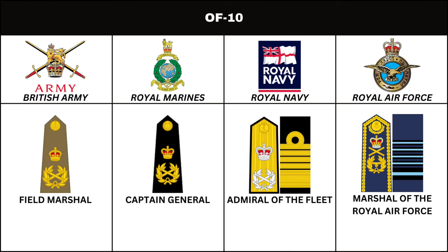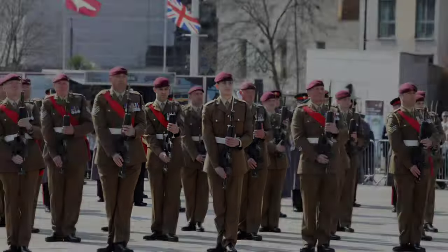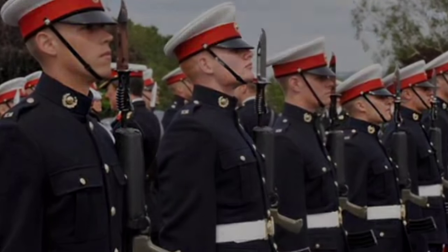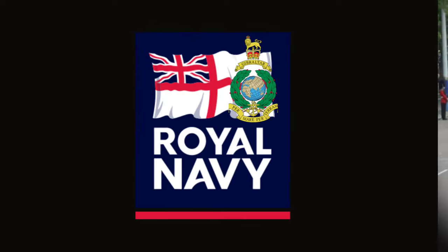That's all for the ranks of the British Armed Forces. The Royal Navy is the most senior service, followed by the British Army and the Royal Air Force. In case you are wondering where the Royal Marines fall in the ranking, they are part of the Royal Navy, despite having a different rank structure.